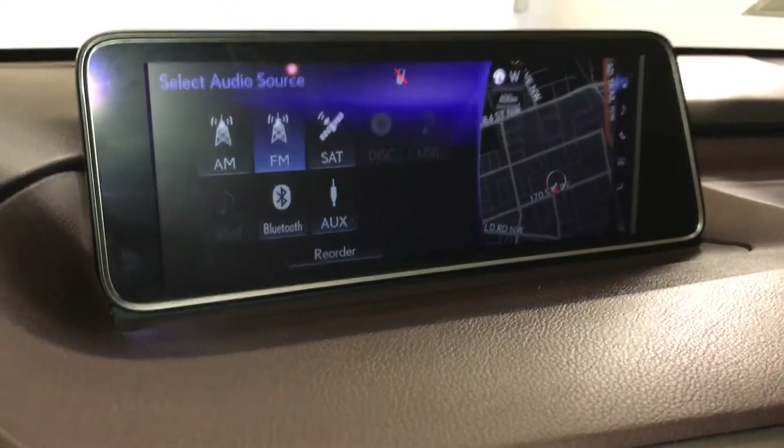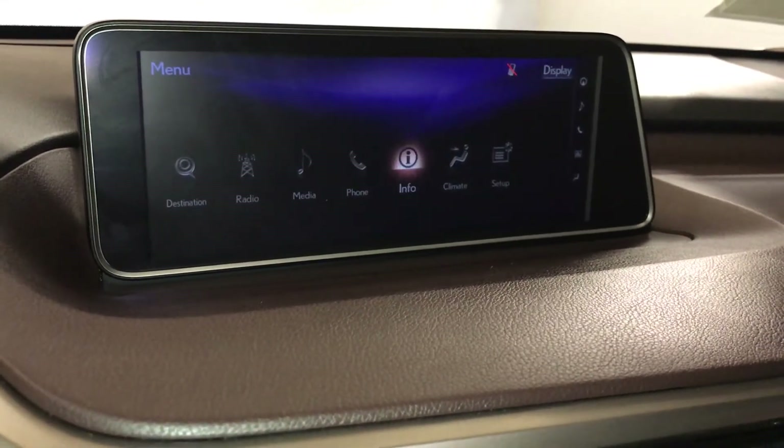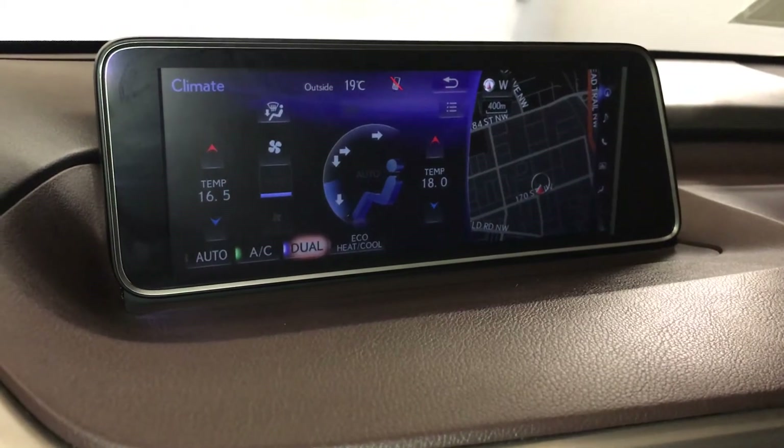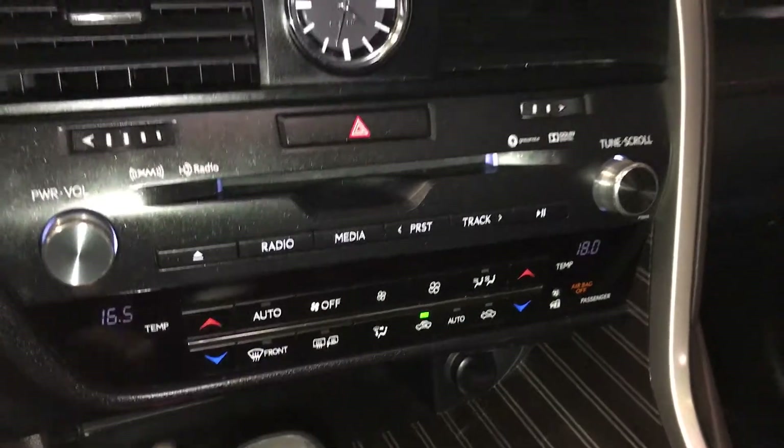Satellite, CD, Bluetooth, auxiliary and USB. Dual-zone climate control, AC, eco, heat and cool, front and mirror defrost, and side mirrors are heated.